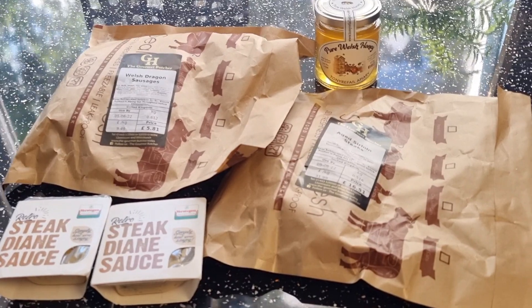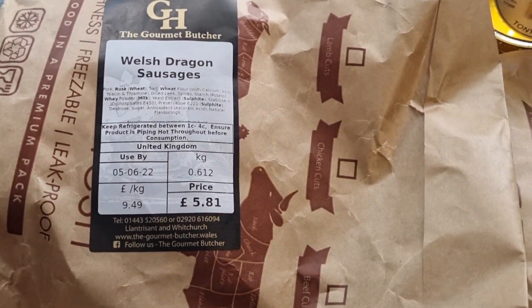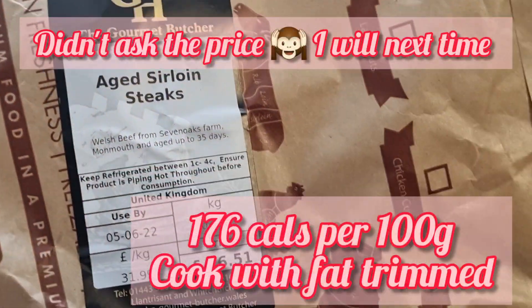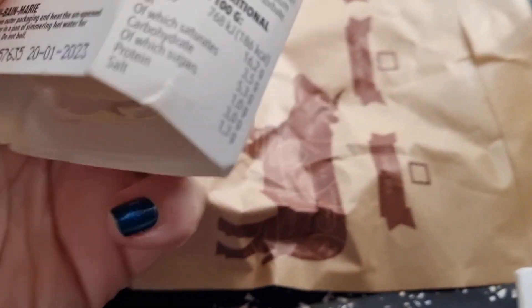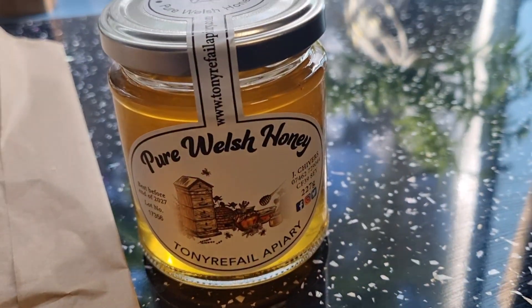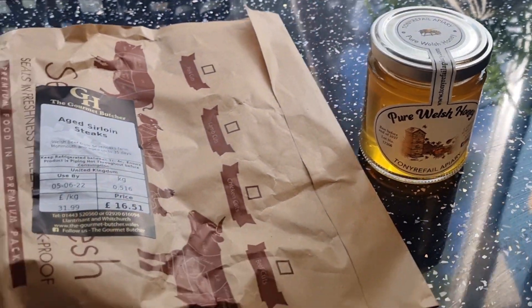I'm now back from the shops. From the butchers I got some Welsh Dragon sausages because Warren's off for a couple of days. I got two sirloin steaks — expensive, I wouldn't usually pay that but I thought I'd try them from there. I got two steak Diane sauces, planning on doing those possibly Friday night — 186 calories per 100 grams, 80ml in the jar. And I just got some pure Welsh honey which my husband loves.